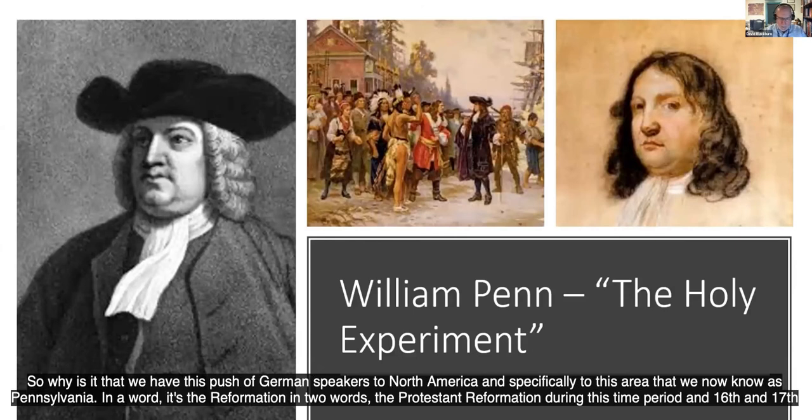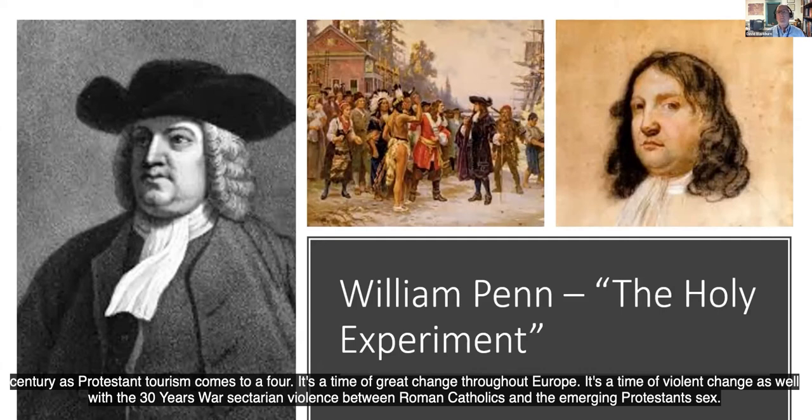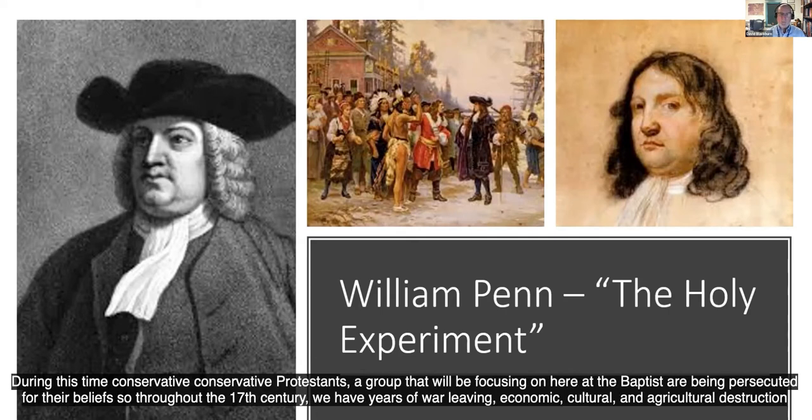Why do we have this push of German speakers to North America and specifically to Pennsylvania? In a word, it's the Reformation — in two words, the Protestant Reformation. During the 16th and 17th century, as Protestantism came to the fore, it was a time of great change and violent change throughout Europe, with the Thirty Years' War and sectarian violence between Roman Catholics and emerging Protestant sects. During this time, conservative Protestants — a group we'll be focusing on, the Anabaptists — were being persecuted for their beliefs. Throughout the 17th century, years of war left economic, cultural, and agricultural destruction in their wake.